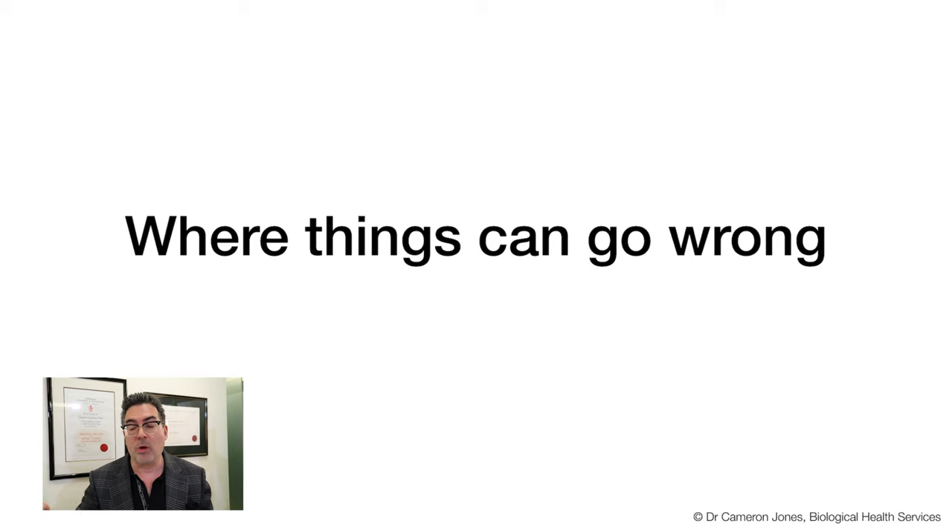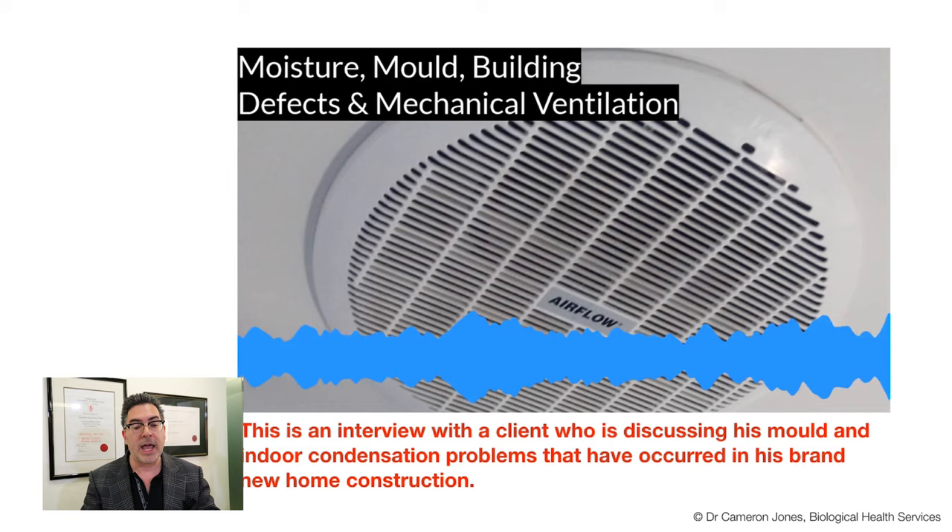Now, where can things go wrong? They can go wrong in loads of places. I want to play you a pre-recorded interview I did with a former client of mine. He's actually a builder himself. This interview highlights not only the emotional reasons for building a new home - his hopes and dreams - but his experience firstly in Melbourne with mould-related issues, and then the problems he experienced when a new home was constructed for him by another builder. We'll then come back to more information about extractor fans and what you can do yourself.